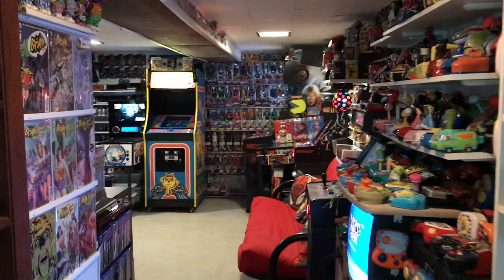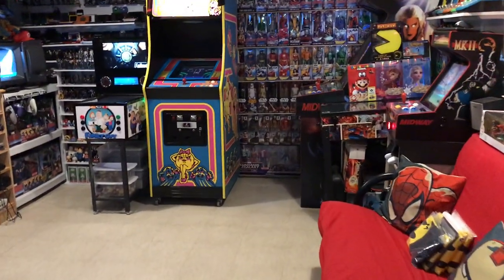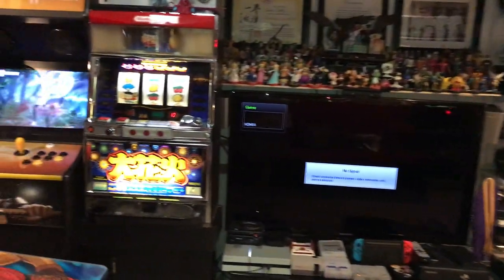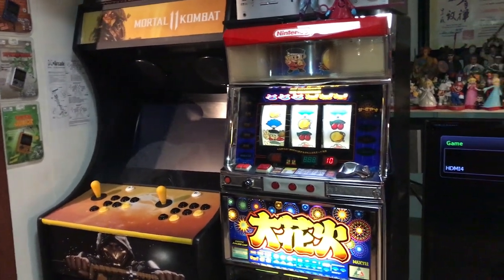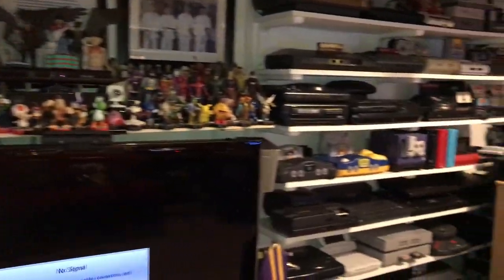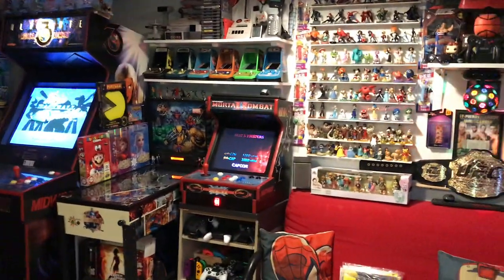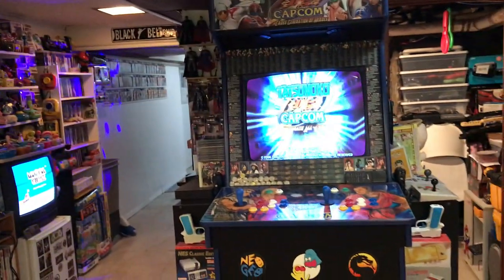So that's basically it — this is the basement arcade man cave room tour for 2020. Hope you enjoyed it. If you have any comments or questions feel free to drop them down below. Thank you very much for watching.